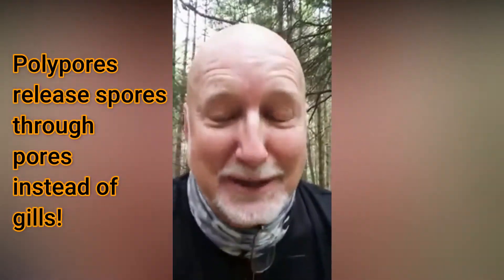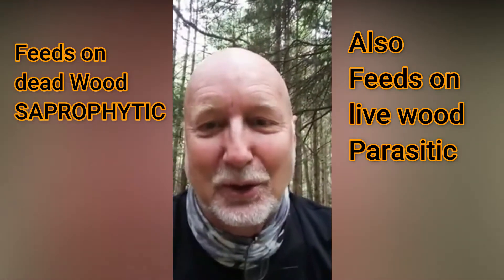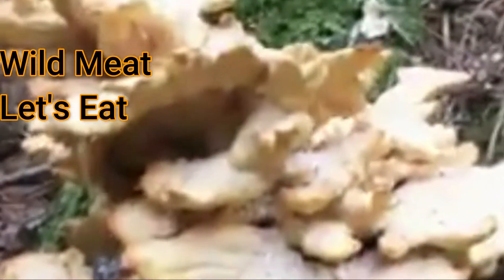It's a little bit past its prime. I don't pretend to be a mycologist and I'm not a practicing mushroom hunter, but I have a friend who does a YouTube channel called Wild Meat Let's Eat. I watched him — he shows in his video how to find it, how to collect it, how to clean it, and how to cook it.